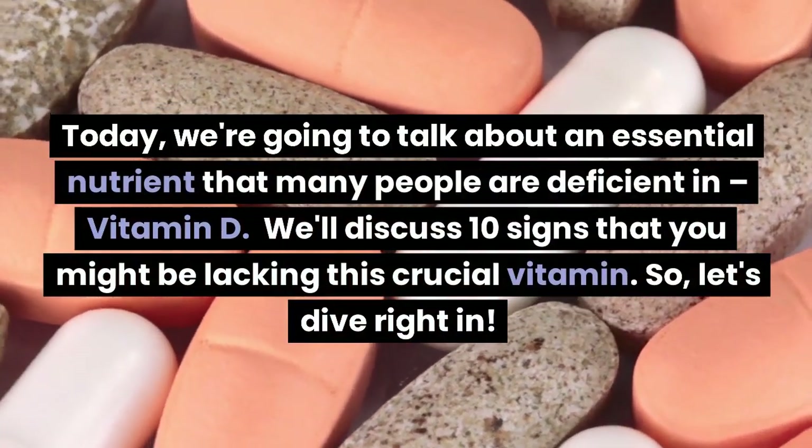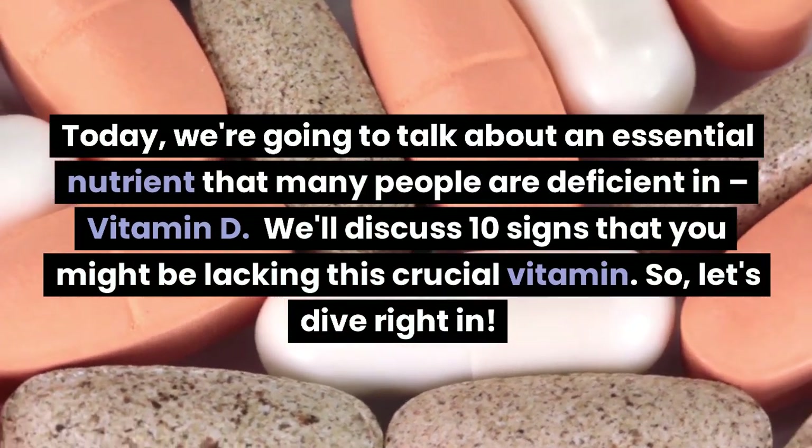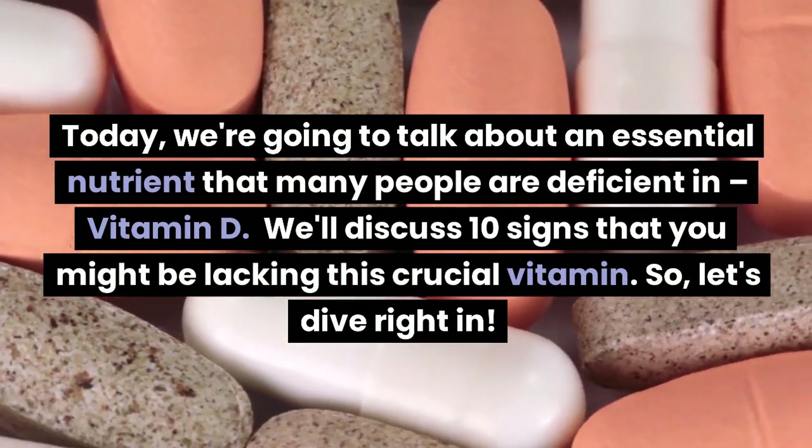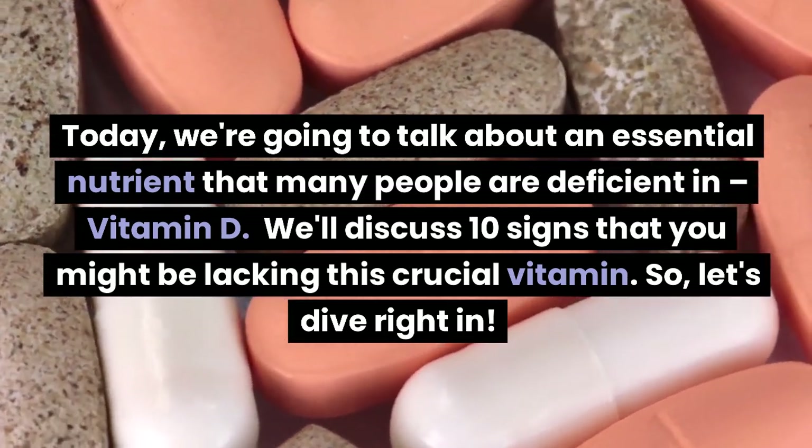Today, we're going to talk about an essential nutrient that many people are deficient in: vitamin D. We'll discuss 10 signs that you might be lacking this crucial vitamin. So, let's dive right in.